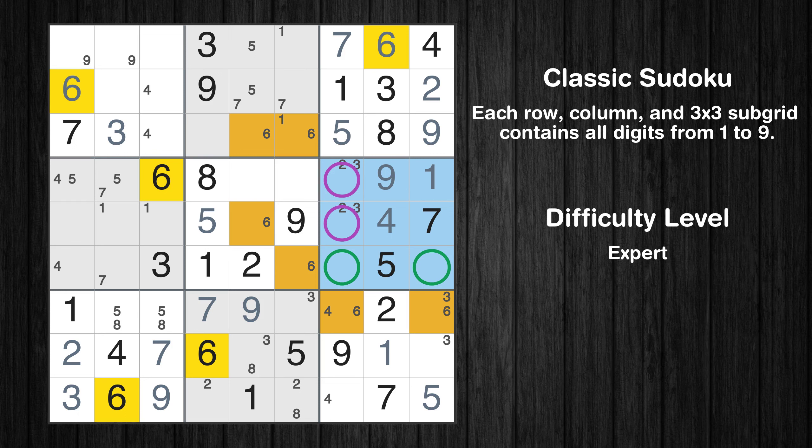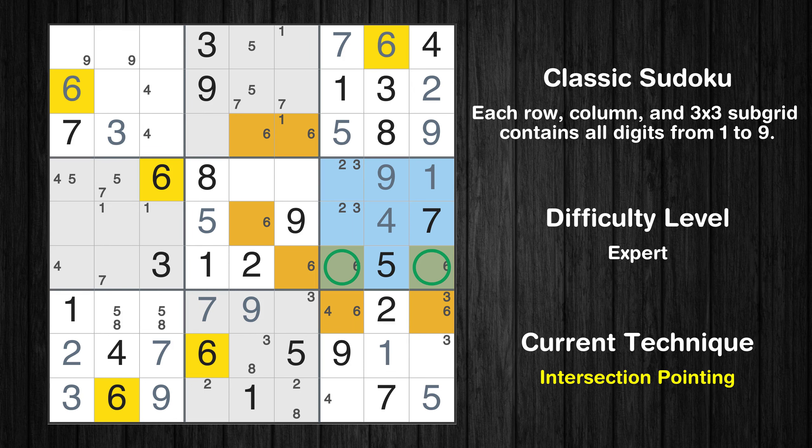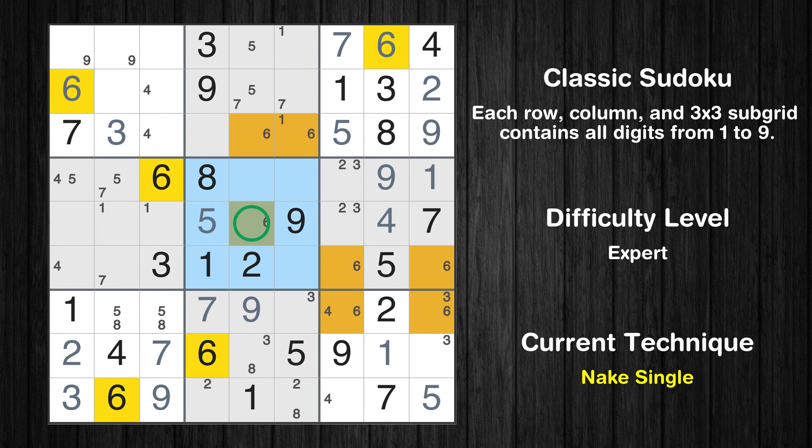Only two positions left in the sixth box where value 6 can be placed. Please note that the cells marked in purple contain number pairs. There is an intersection with another region in subgrid 6 — value 6 has to be in one of the marked cells, so it cannot be in any other cell in row 6. Only one position left in the fifth box where value 6 can be placed. Only one position left in the second box where value 6 can be placed.